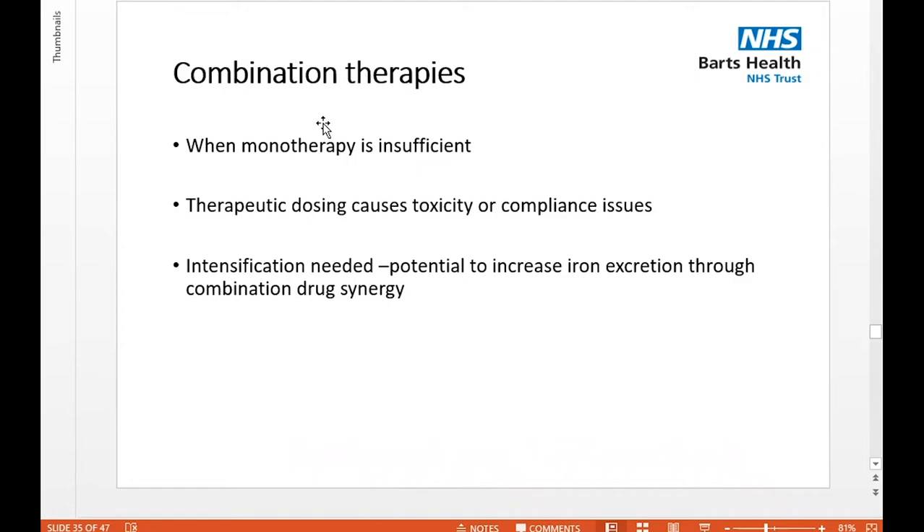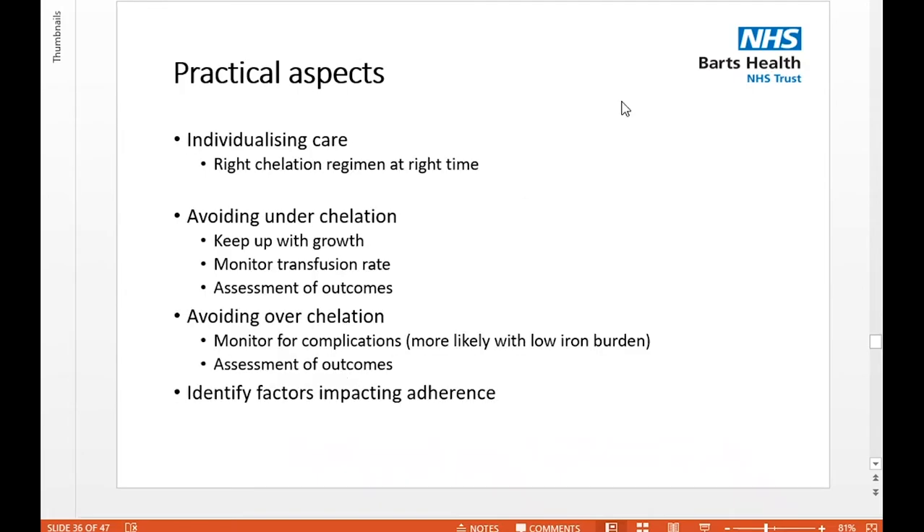When do we use combination therapy? For most children monotherapy is fine, but sometimes it's not sufficient. Particular scenarios are when the drug being used as monotherapy is causing toxicity or there's a compliance issue. Sometimes you need intensification and may want to use two drugs working synergistically to remove iron. Using two drugs will also impact compliance, so you have to be mindful of those challenges. It's important we always individualise care — for children, we avoid underchelating, ensure we're keeping up with their growth, check that transfusion rates aren't changing, and monitor and assess outcomes.